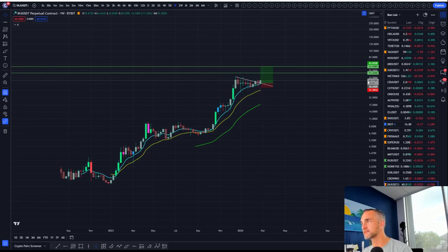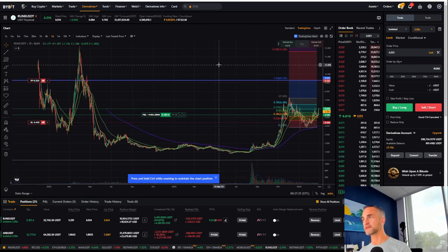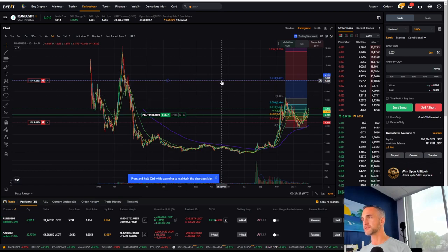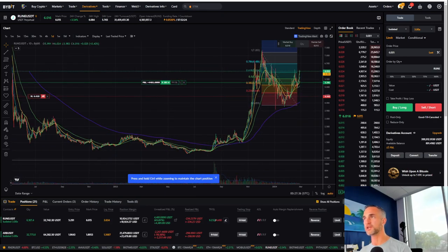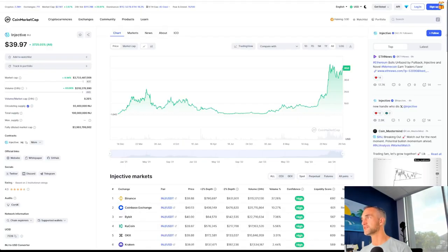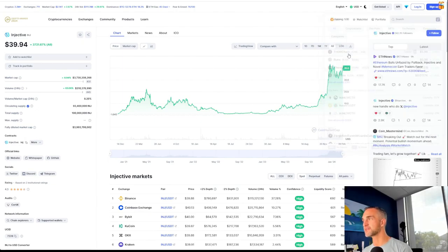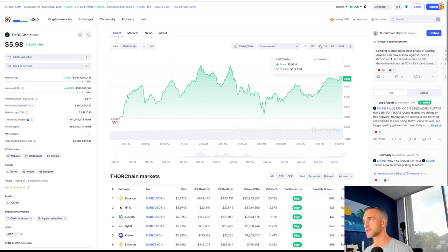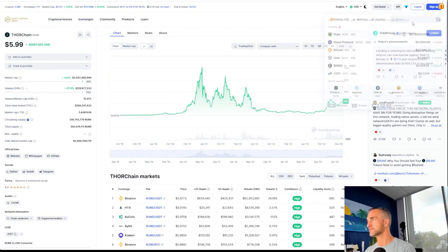Very good look here. As long as we're above $31.91, all is well in the land of Injective. And as you can see, Rune has a lot more to go — just to get back to the all-time highs. However, Injective is making all-time highs. Market cap on Injective would have to double to get to $8 billion. For Rune, which was neck and neck with Injective last year racing for gains — we're talking about similar blockchains — Rune is at $2 billion. So maybe Rune is the better opportunity.